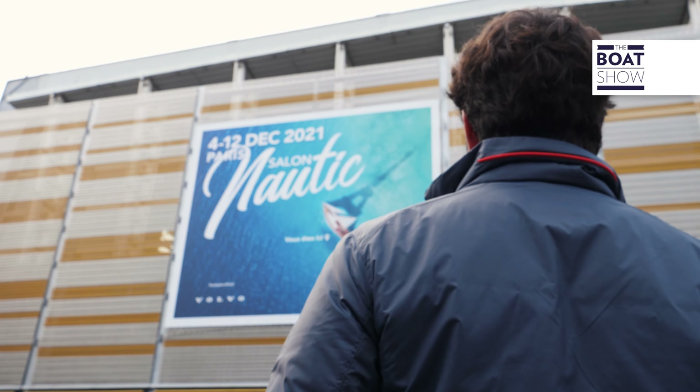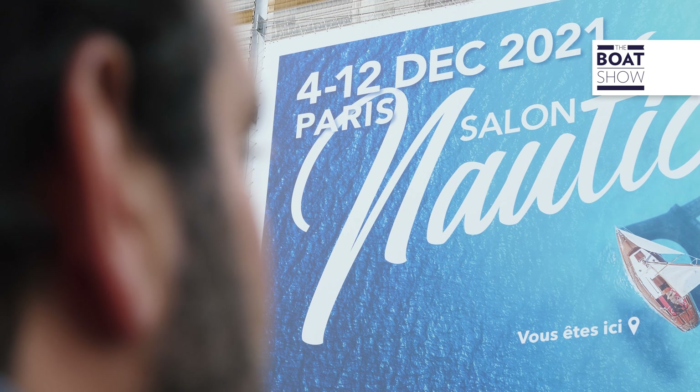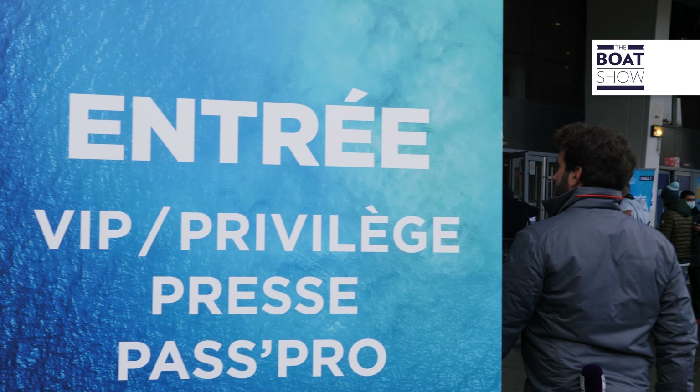Here we are — it's my first time at the Salon Nautique International de Paris. To be honest, I don't know what to expect. There will be a lot of inflatables, perhaps some newcomers, but I would also like to find some unusual boats. Come on, let's get started!